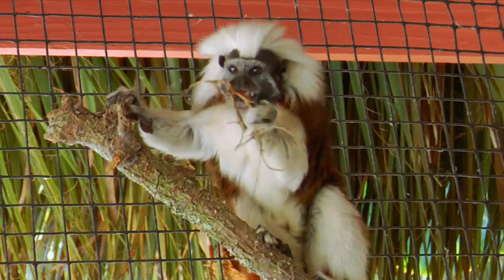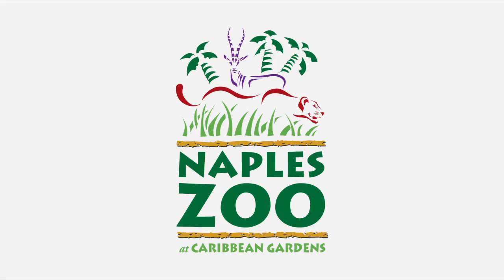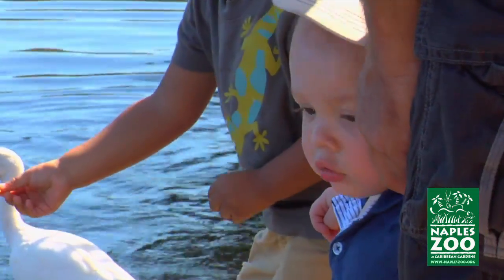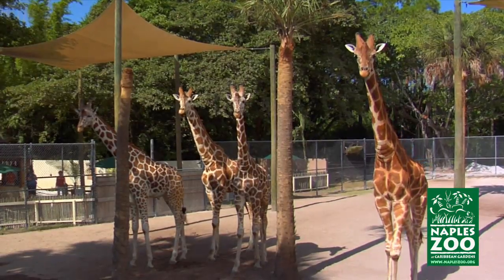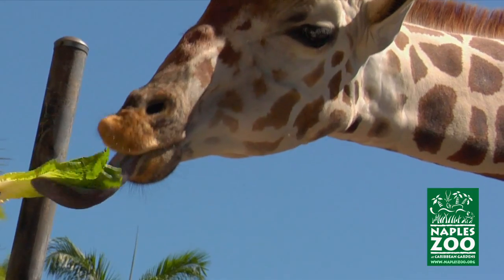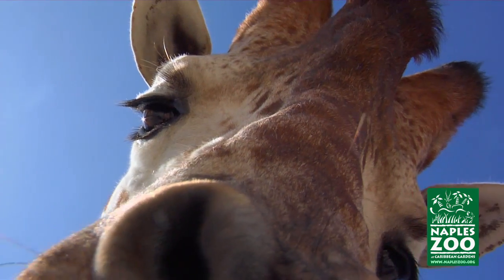Hi, I'm Tim Tetzloff, Director of Conservation for Naples Zoo at Caribbean Gardens. Naples Zoo has been a tradition for generations. From anteaters to zebras, there's something for everyone at the zoo. One of my favorite things to do is hand-feed our herd of giraffe. It's an experience you won't forget as you get an incredible close-up view of these gentle giants.